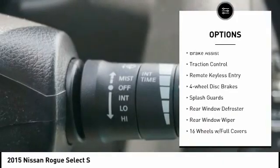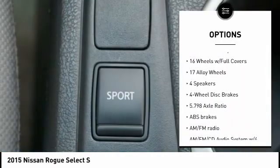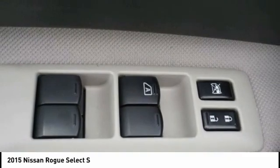roof rails, rear spoiler, brake assist, traction control, remote keyless entry, four-wheel disc brakes, splash guards, rear window defroster, rear window wiper.